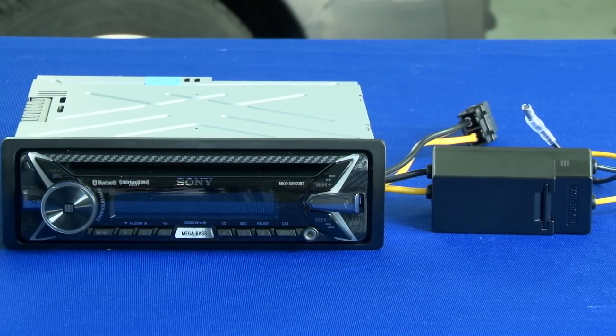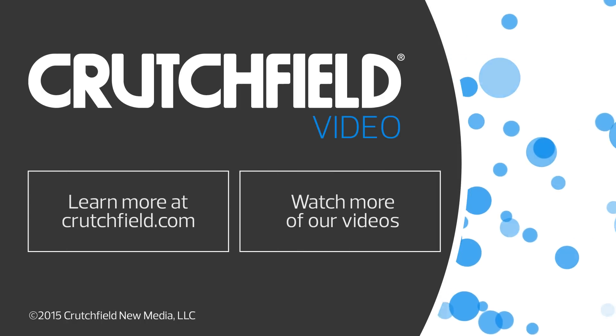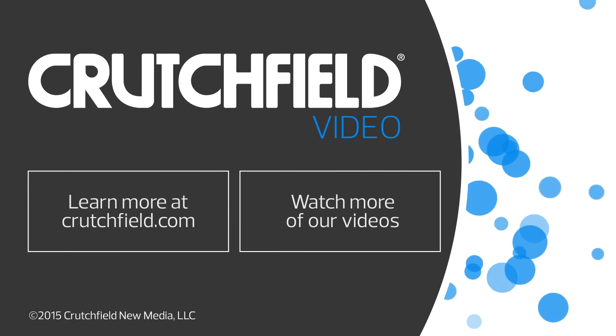This receiver and its amplifier can help you take your car audio to new levels. If you have any questions, please give Crutchfield a call.